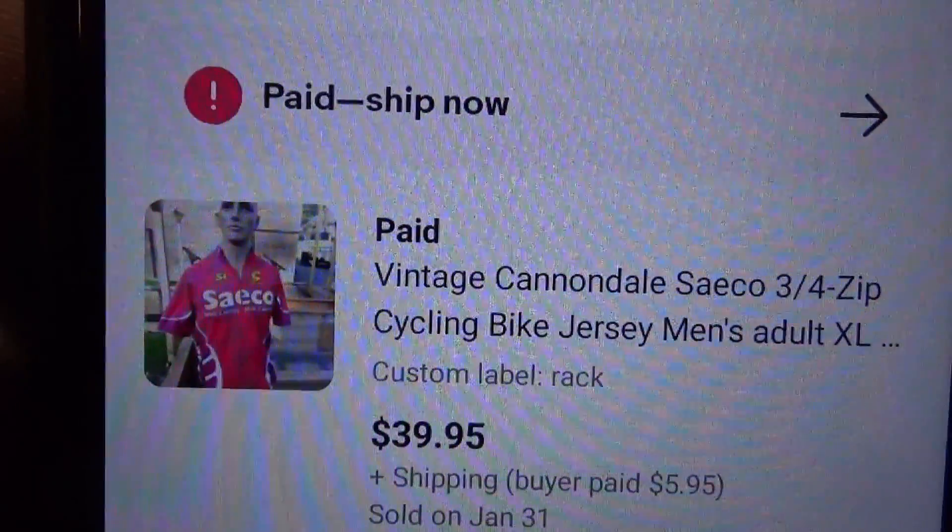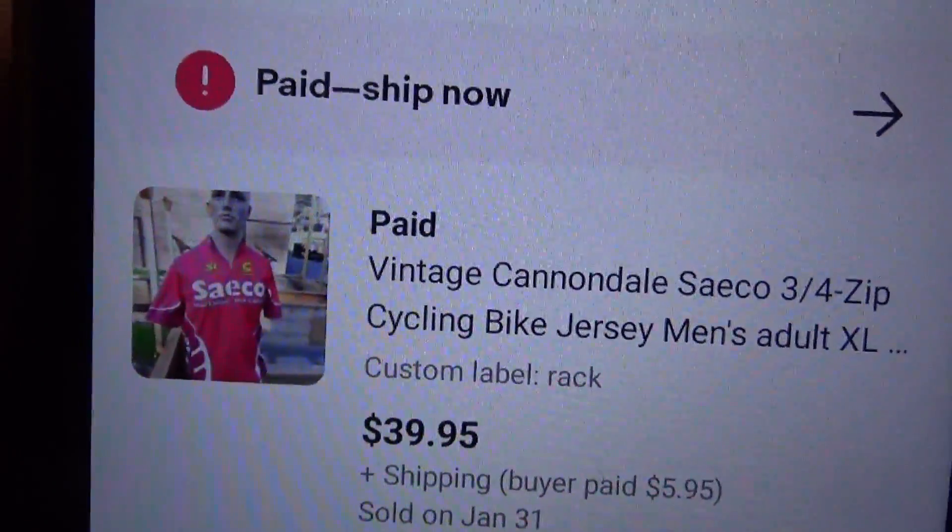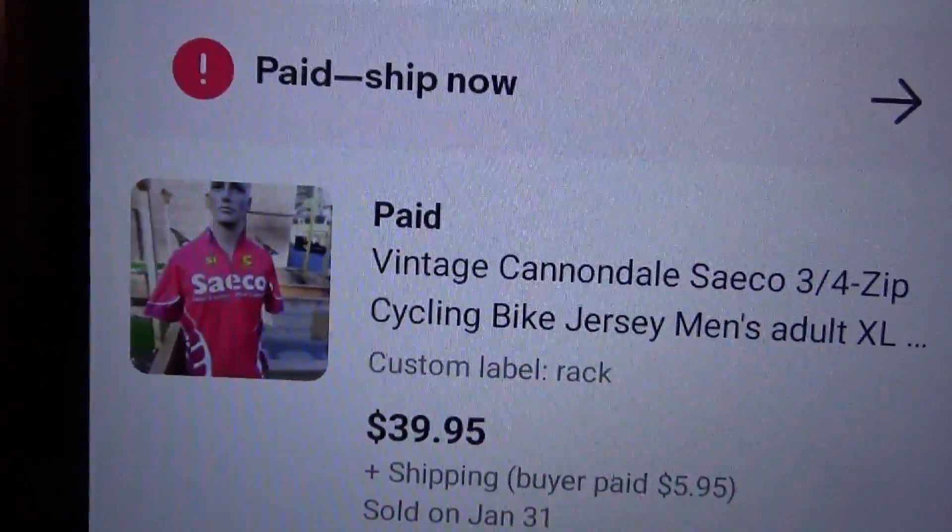I'm packing up a ton of orders for Richard, but we only sold one item this weekend. Then I just had a sale come in about half an hour ago. I sold that really nice Cannondale cyclist jersey that I picked up at the Salvation Army for half off — I think it was like three or four bucks — and it sold for $39.95 plus $5.95 shipping, going overseas via the Global Shipping Program.